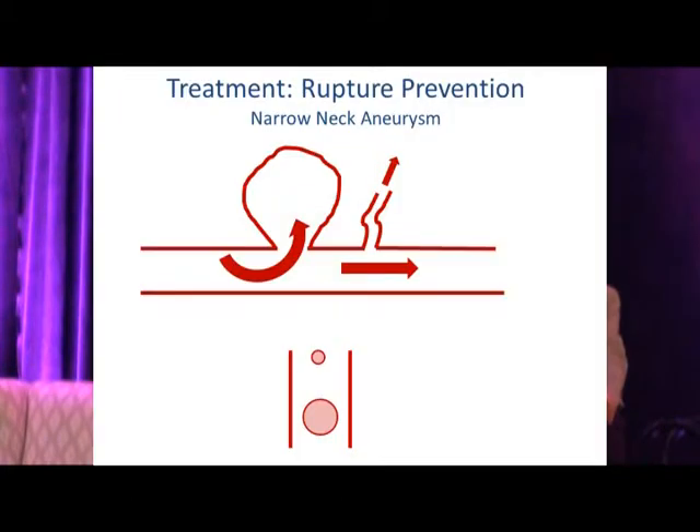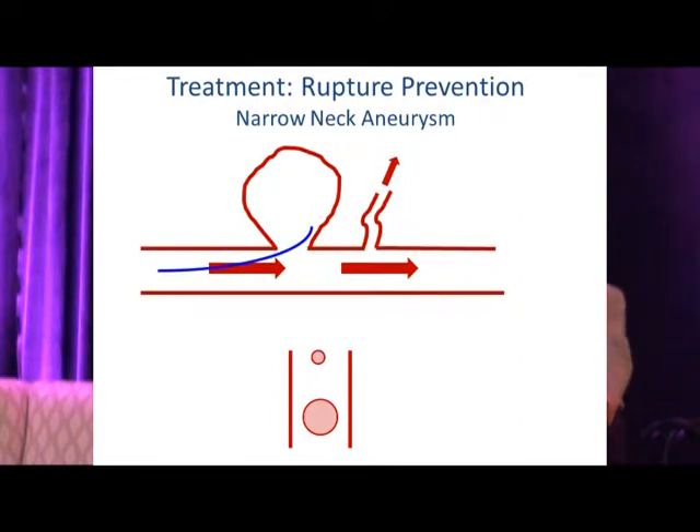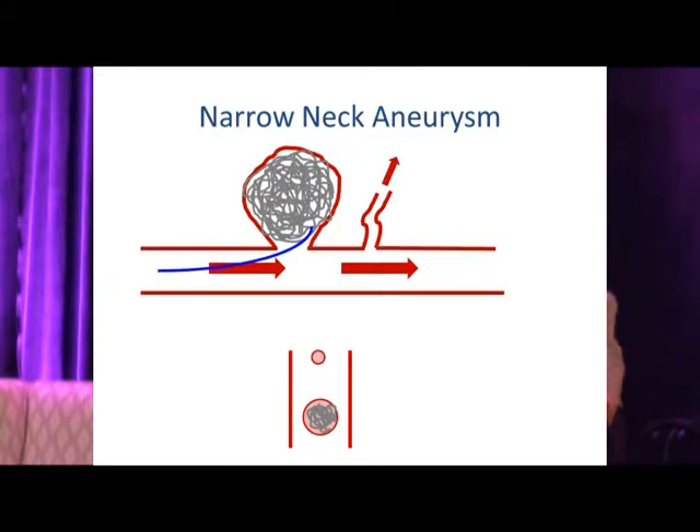Here is a schematic showing a narrow-neck aneurysm coming off the sidewall of the parent vessel with a perforator artery just distal to it that you want to preserve. You access the aneurysm with a microcatheter, insert coils until you achieve nice occlusion. Once occluded, both the thrombus and the coil mass form a scaffold over which endothelium can grow, causing vessel repair and long-term durability.